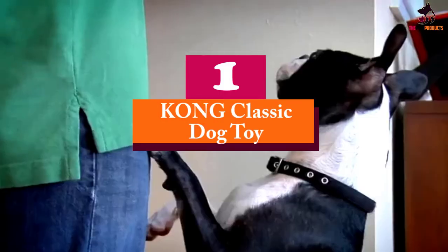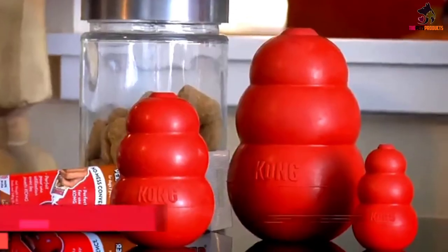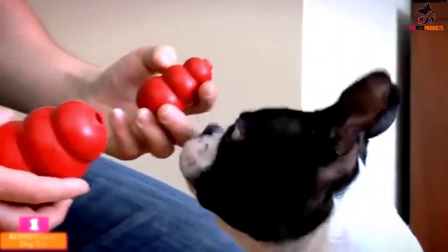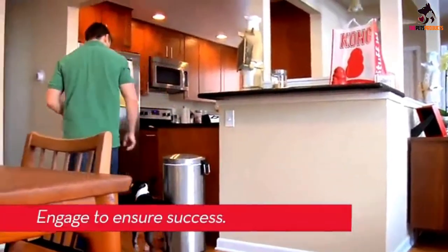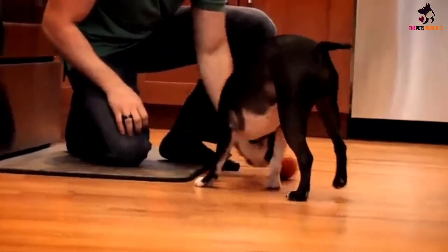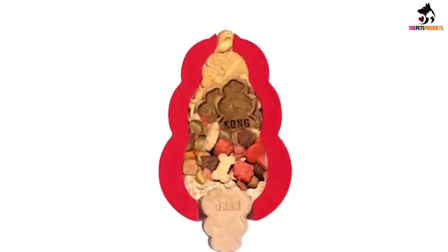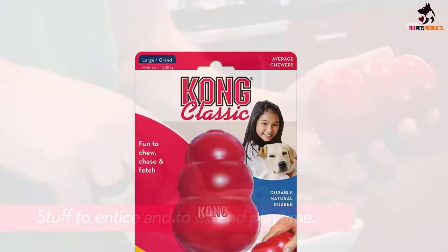And finally at number 1, we have the Kong Classic Dog Toy. A classic in the interactive dog toy world, the Kong is as popular as ever and it's easy to see why. Simple to use, super tough, but with a dog mouth-friendly design, the Kong also comes in a range of sizes to cater for all breeds and ages. As a treat dispenser and puzzle toy, the Kong is also effective in stimulating your pooch and can keep him entertained for hours, so a good option to stave off his boredom when you are not at home.